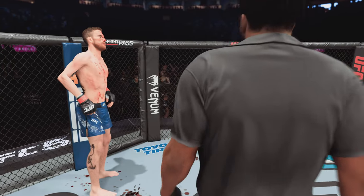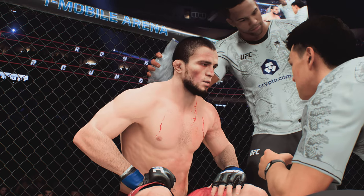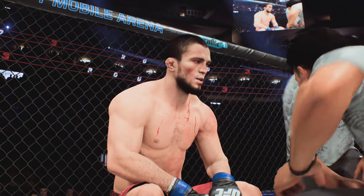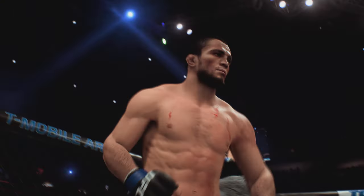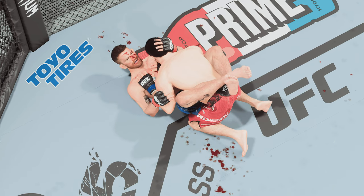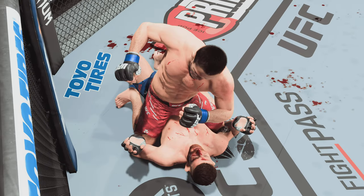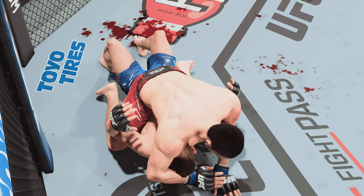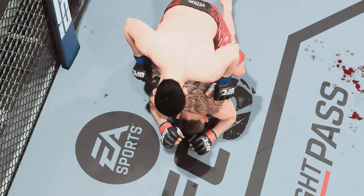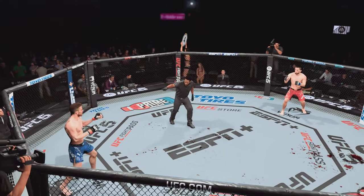That'll do it — fifteen minutes in the books. Let's look back at some of the action from that previous round. How about just the efficiency when it comes to the ground and pound game? He was able to throw at the right time, secure at the right time. He wasted no action. For me, this is the most exciting type of fight — a guy that is just dominating his opponent, truly putting the grind on from the top position.